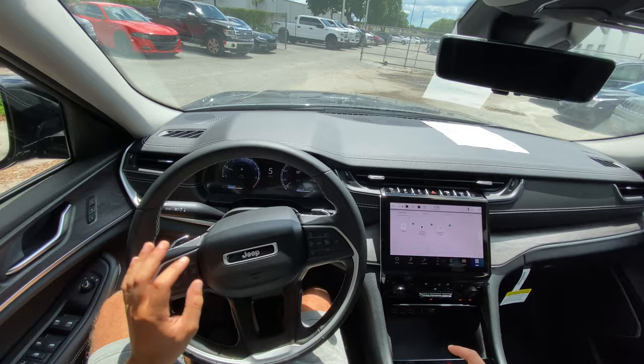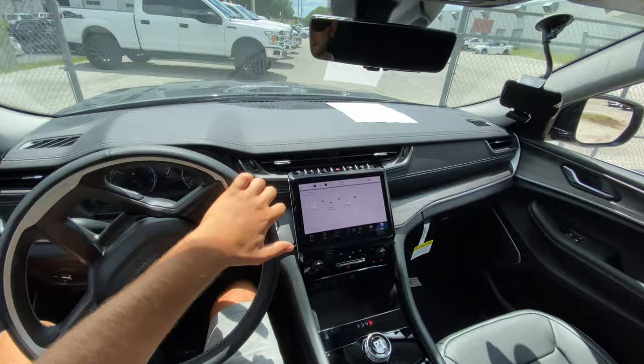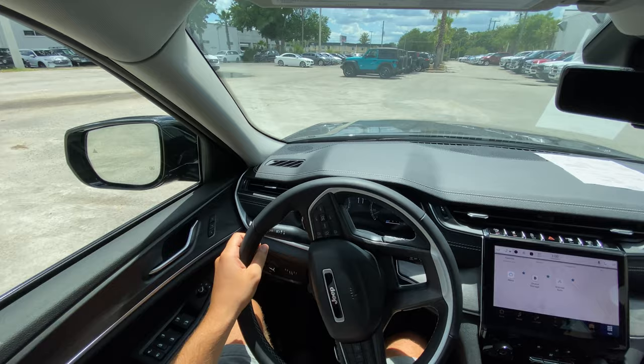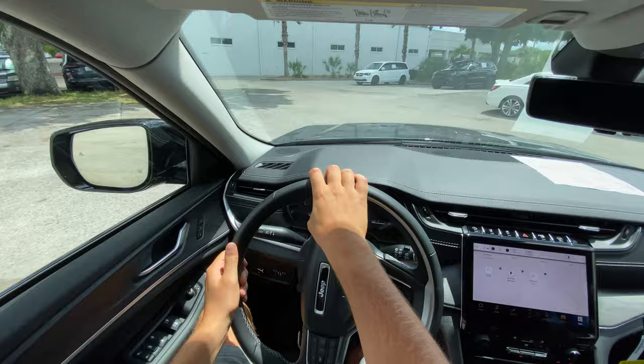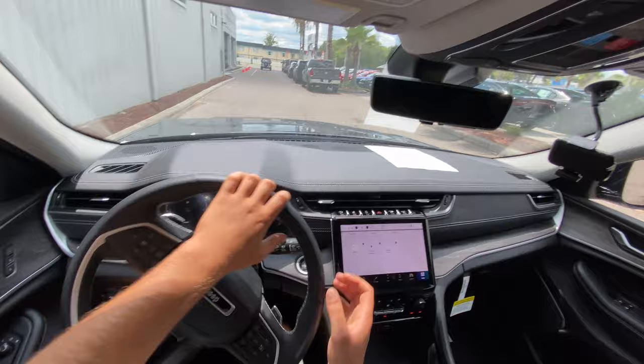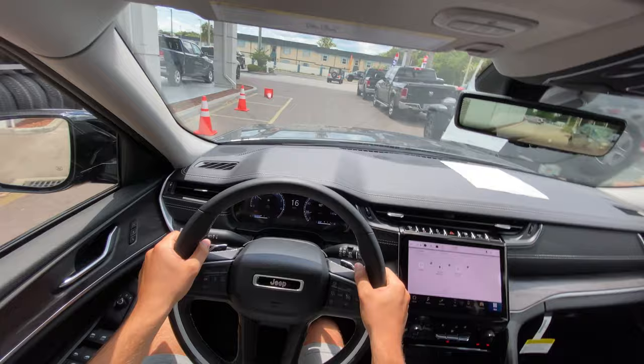My first impression: the steering feels very nice and on-center — I wasn't expecting it to feel quite this good. This is the same company that built the Wrangler for 20 years, which has had some of the worst steering in recent decades. But the new Wrangler also has pretty solid steering, and Jeep is really starting to update with the times. The brakes feel nice and touchy, and the steering has a great weight to it — really communicates what the wheels are doing.